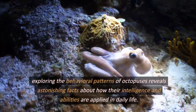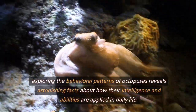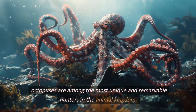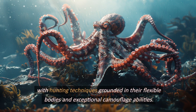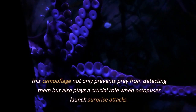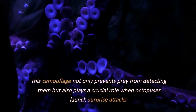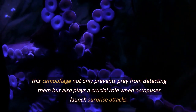Exploring the behavioral patterns of octopuses reveals astonishing facts about how their intelligence and abilities are applied in daily life. Octopuses are among the most unique and remarkable hunters in the animal kingdom, with hunting techniques grounded in their flexible bodies and exceptional camouflage abilities. They can change the color and texture of their skin to blend perfectly with their surroundings, such as the ocean floor or coral reefs. This camouflage not only prevents prey from detecting them but also plays a crucial role when octopuses launch surprise attacks.